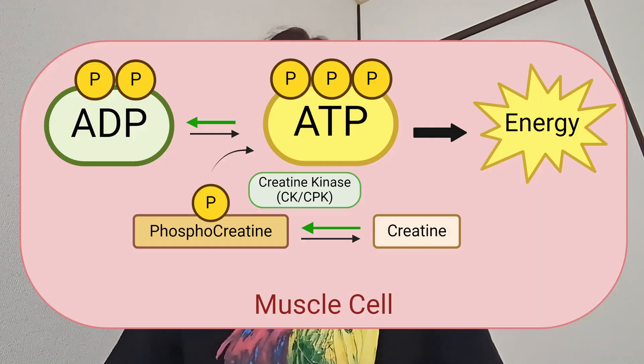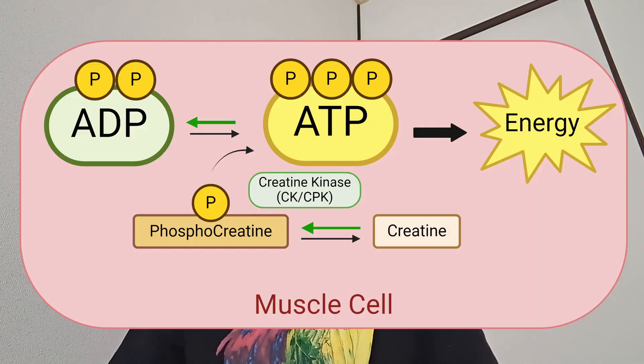Here you can see in this picture what I've just explained and why we need phosphocreatine for energy production in muscle cells and some other cells as well. In this process, an enzyme called creatine kinase — or creatine phosphokinase — plays an important role. CPK or CK catalyzes the reaction from creatine and ATP to phosphocreatine and ADP, which happens during periods of low energy.